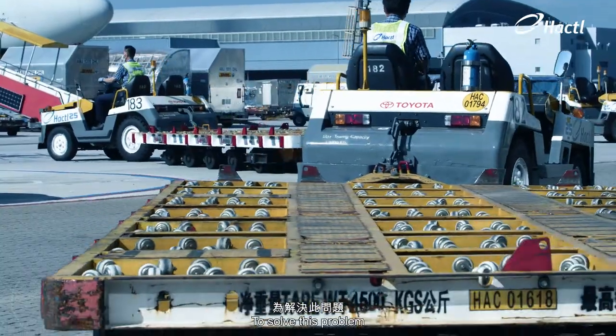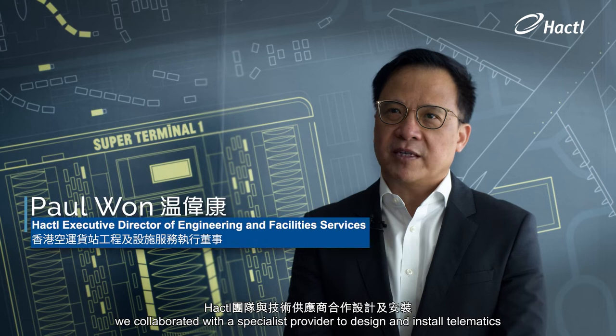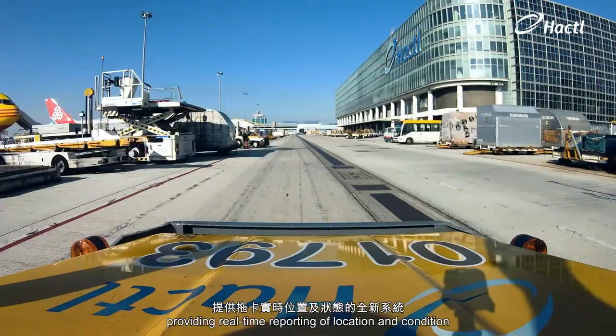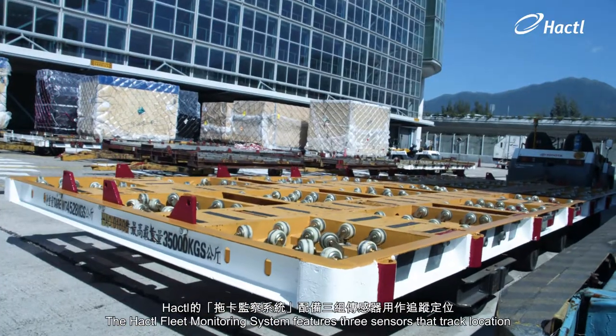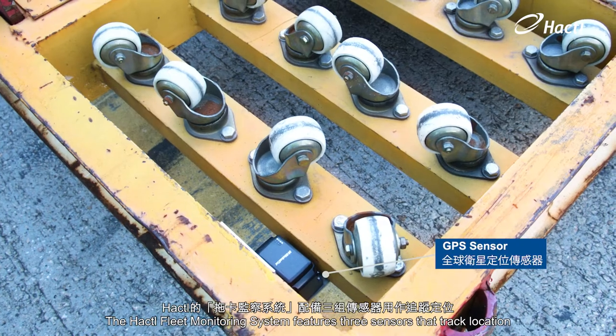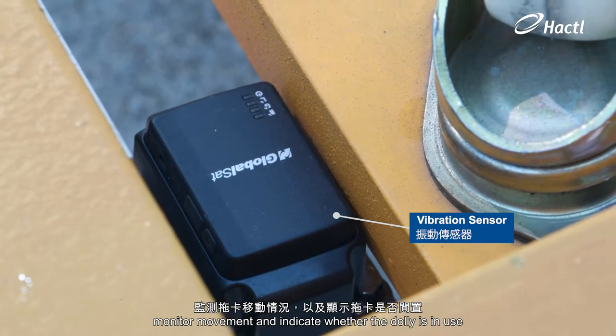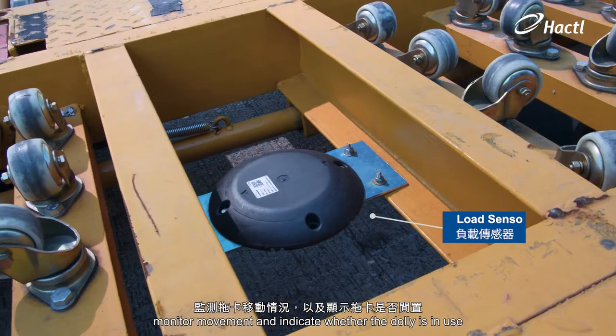To solve this problem, we collaborated with a specialist provider to design and install telematics, providing real-time reporting of location and condition. The Hacktel Fleet monitoring system features three sensors that track location, monitor movement, and indicate whether the dolly is in use.